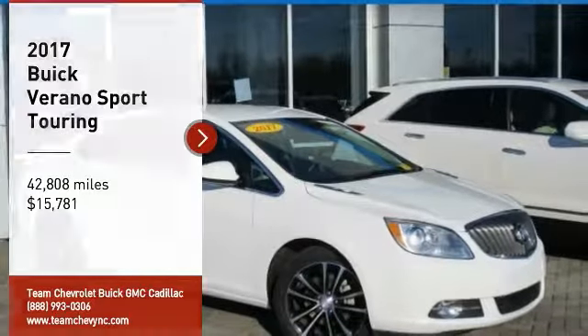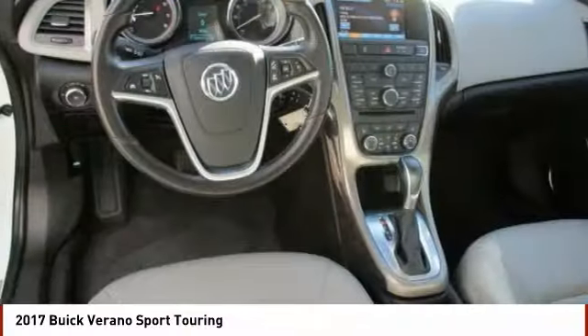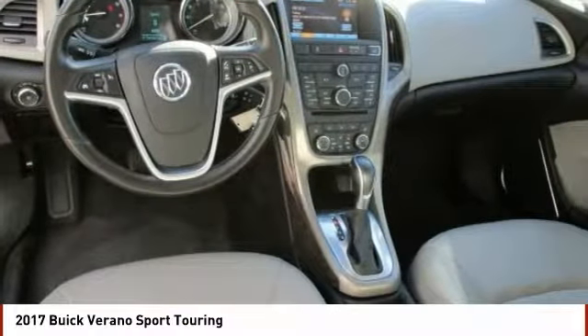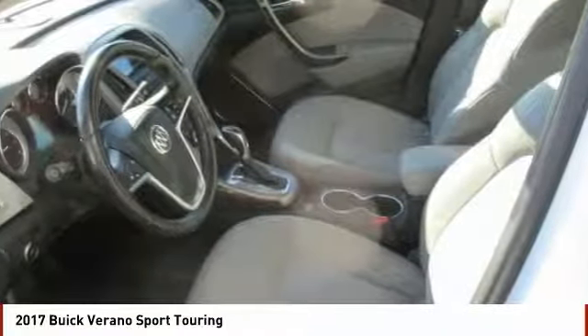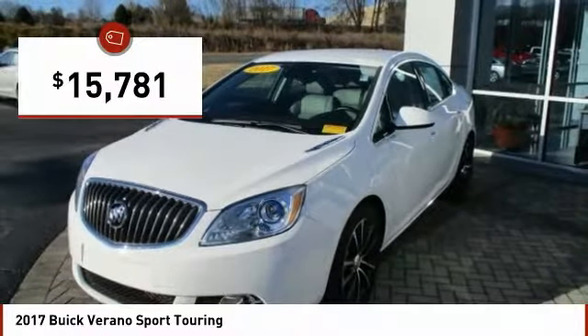Test Drive 2017 Verano. The Buick Verano is a compact car built on the Delta II platform, designed and built from the ground up with the idea of it being a Buick, and is priced below $20,000.